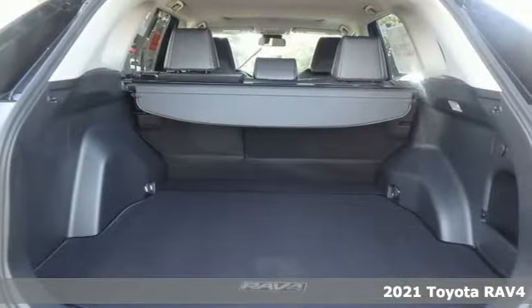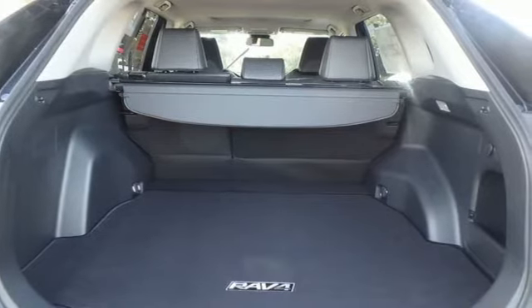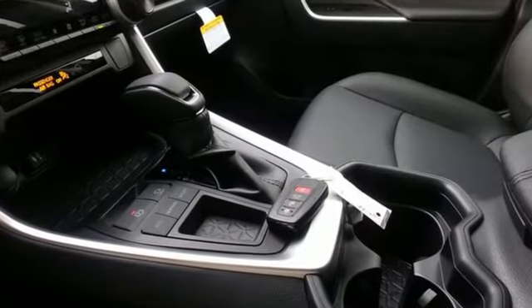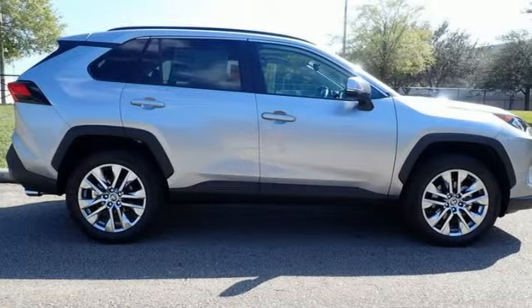It's well equipped with the features you need: automatic transmission, dual zone climate control, smart device navigation, leather steering wheel, Wi-Fi hotspot, and streaming audio.